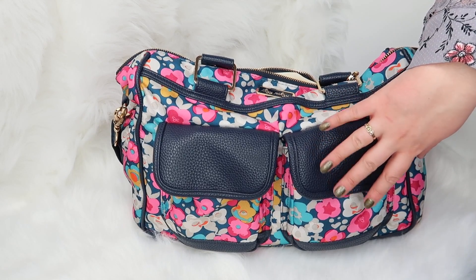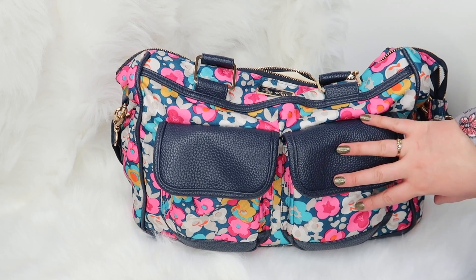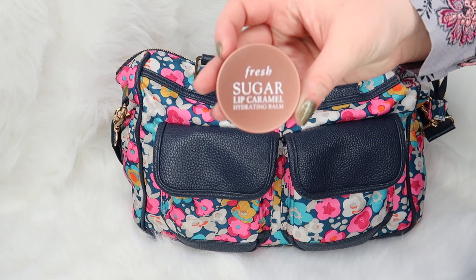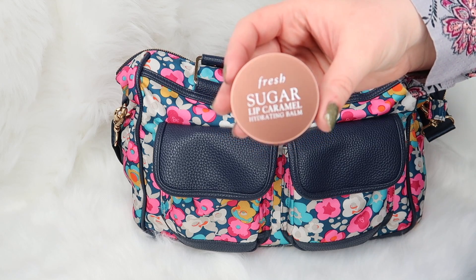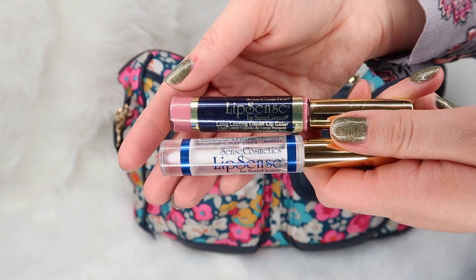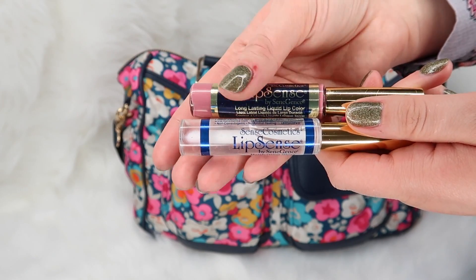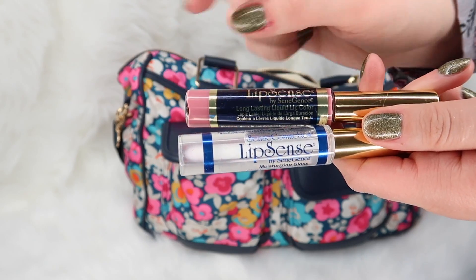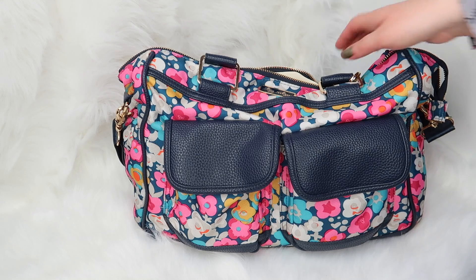If I'm out vlogging for the day, I will take my vlog camera — which is what I'm filming on right now — and it fits really nicely in here with easy access. The last few things I carry around are some lip balms. My favorite right now is the Fresh Sugar Lip Caramel Hydrating Balm — I'm obsessed with this stuff. I also usually carry my LipSense products around, which I've become super obsessed with. I typically carry the gloss for sure, and sometimes I'll carry the color. That is usually all I keep in the front compartments.